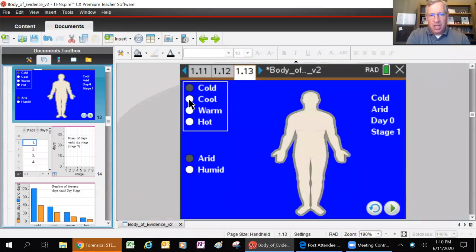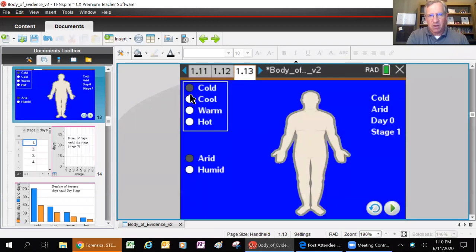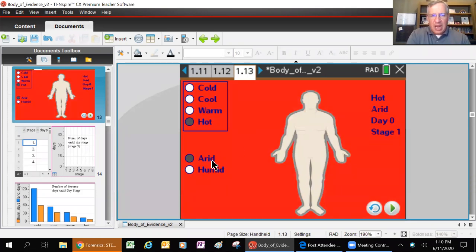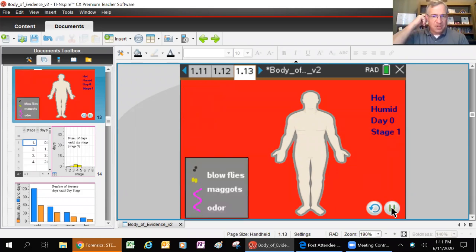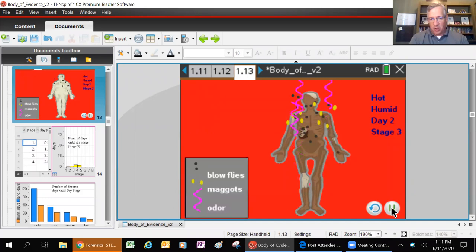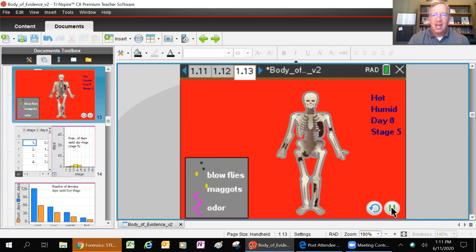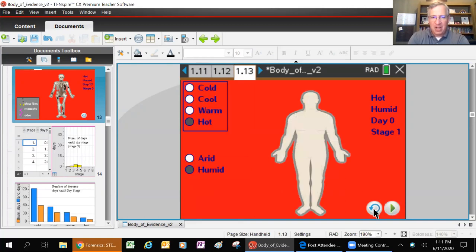You can pick how warm you want the outside air to be. Let's choose hot with a red background. Arid means very dry air, and humid means very moist air - so we're going to pick humid. Here's the victim: hot and humid conditions, day one, stage one. The blow flies are the little black dots, the maggots are the little yellow ovals, and odor is represented with purple squiggly lines. At day eight, the body has been completely consumed - the only thing left is a little bit of skin on the skeleton.